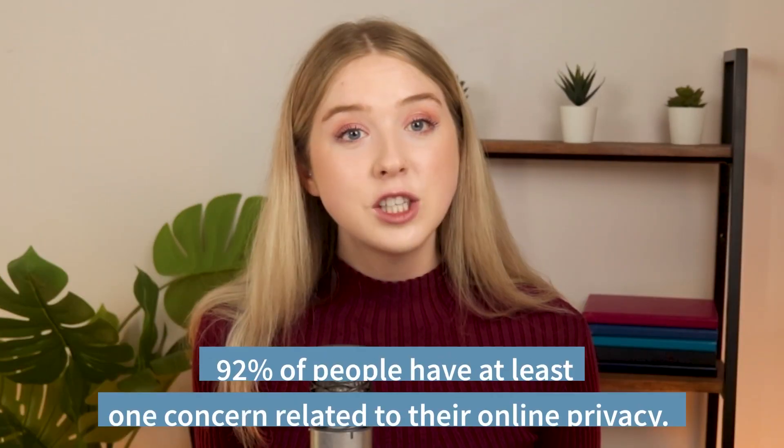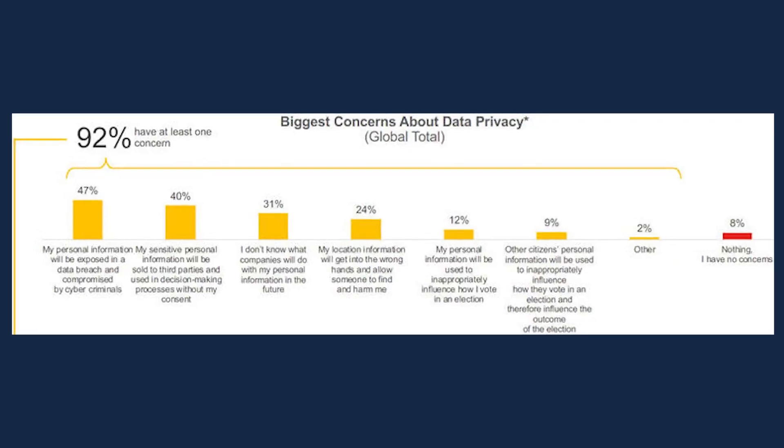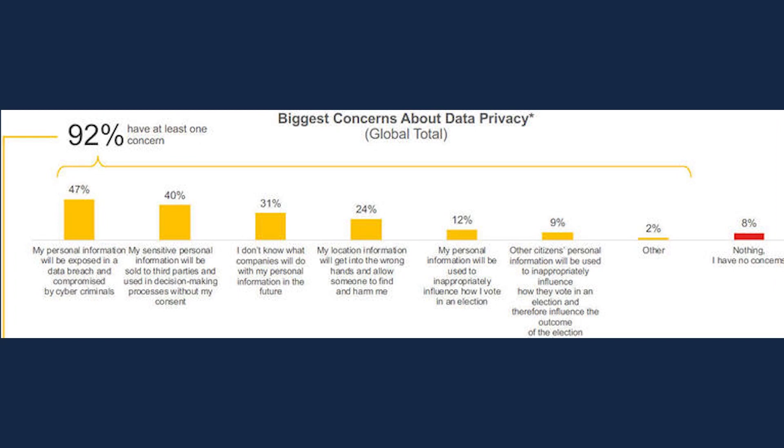More people are becoming concerned about their data privacy online. 92% of people have at least one concern related to their online privacy. When you use a VPN, all your data is encrypted and everything you send out is kept secure. Your IP address is also masked, meaning your true IP address is never shown to anyone. A VPN server can also block ads. Some VPNs, like NordVPN, have built-in ad and malware blockers, and ad trackers can't be installed. So if you've ever looked up something online only to see it advertised everywhere, a VPN can stop that.